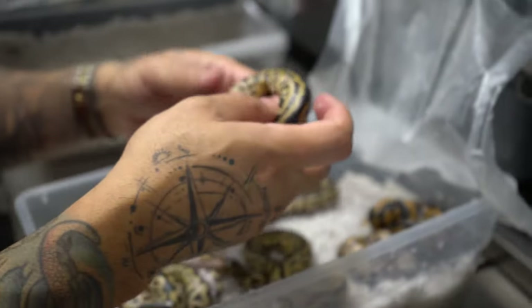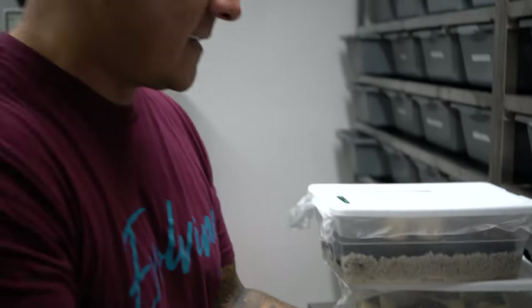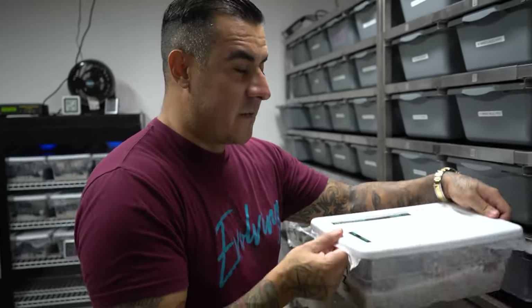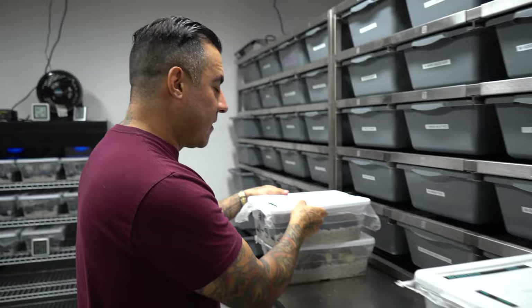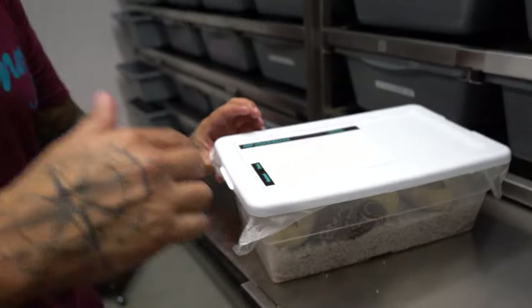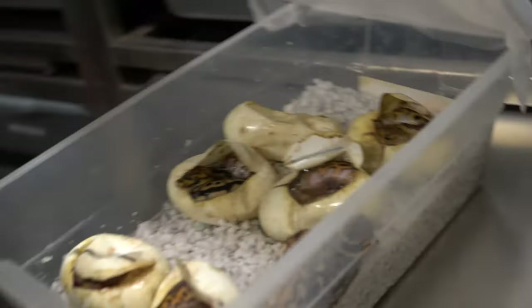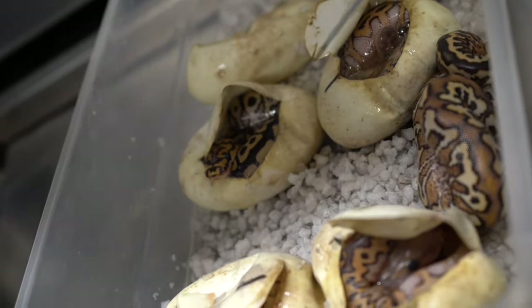We think we might have hit a Pompeii — we're not sure, it could be the hypo that's influencing it. This was a spot nose red stripe yellow belly clown bred to a black pastel hypo clown. Once they all come out, we'll give you guys a better look. So again, this pairing was a spot nose red stripe yellow belly clown bred to a trident clown.